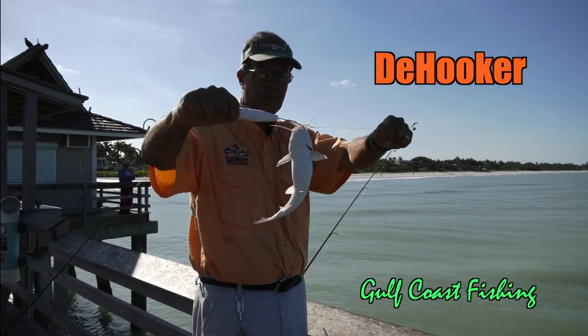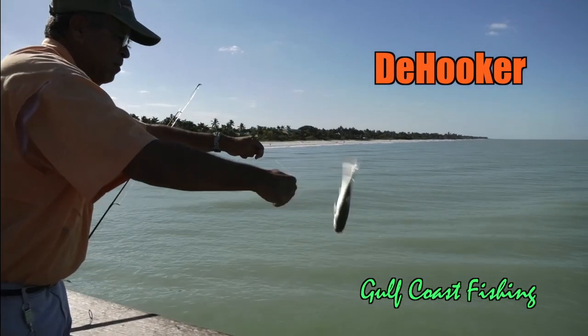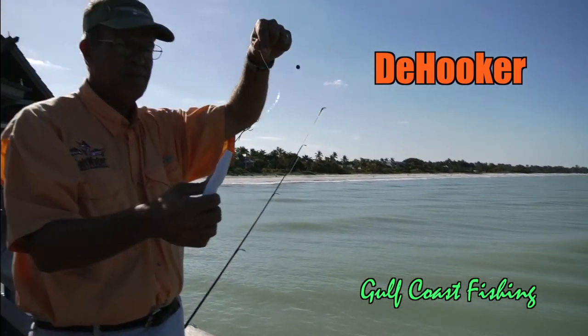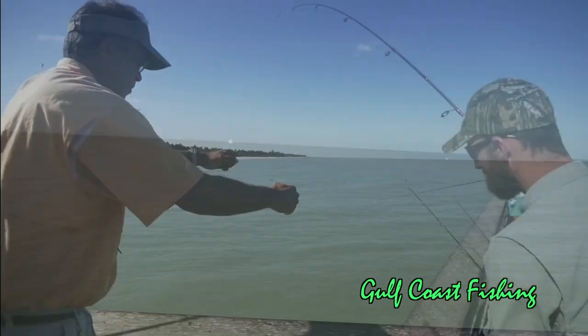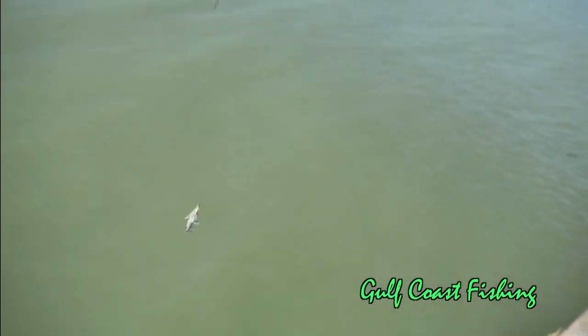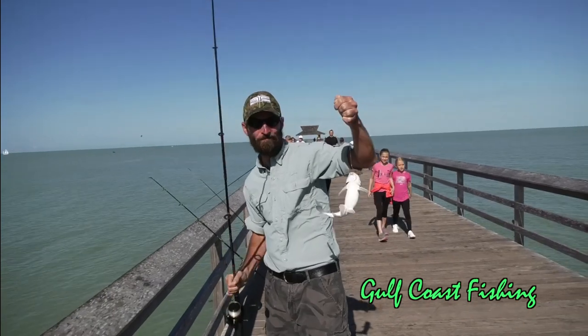So what you need is a de-hooker. That is a device you can find pretty much anywhere, very inexpensive, and if properly used you'll never have to touch either of those two catfish again. These species can be found anywhere in this area and they're very prevalent, so be careful, make sure you identify which ones they are, and enjoy fishing here on the Gulf Coast of Florida.